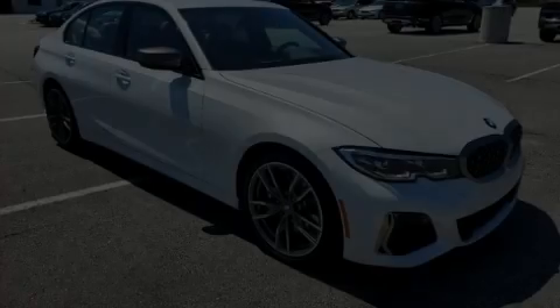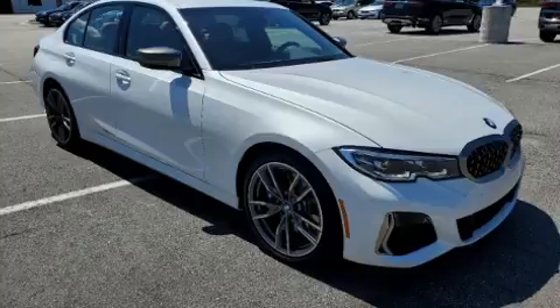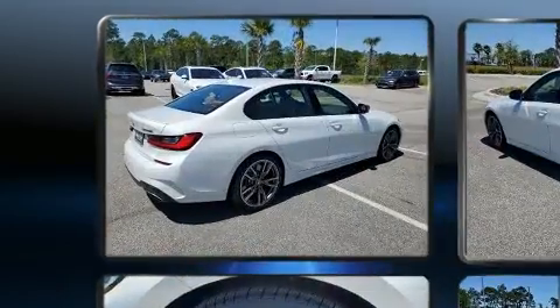Introducing the 2020 BMW M340i. This four-door, five-passenger sedan offers the latest in technological innovation and style.